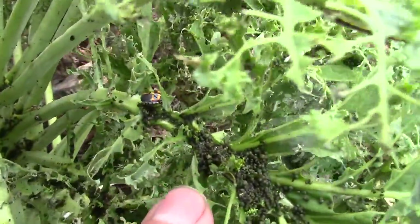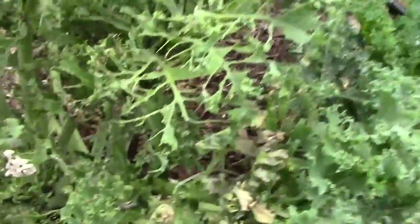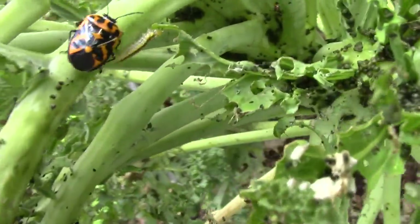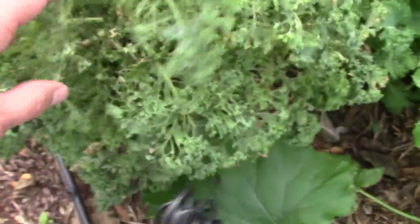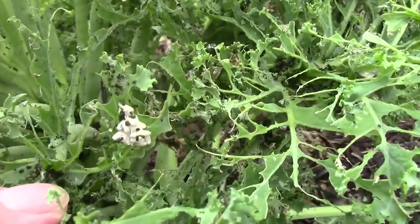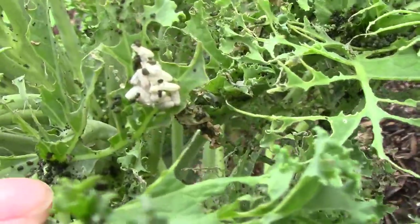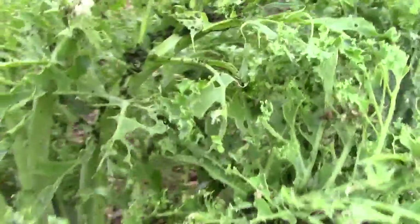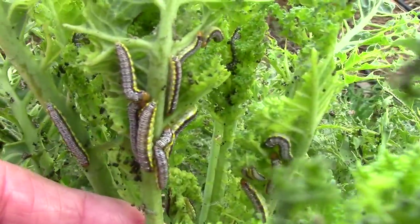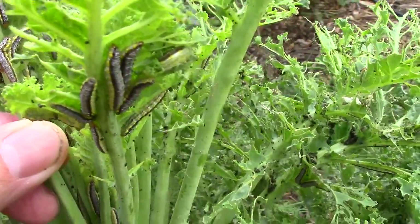Right there we have a little harlequin bug and some more smaller ones. We're just having a hard time with bugs this year. I'm going to get rid of most of this. While I was looking at it, I also found some insect eggs here and over here, so I'm sure those are probably scattered throughout the whole plant. Just in this one little area, you can see the number of worms we have. It's just ridiculous.